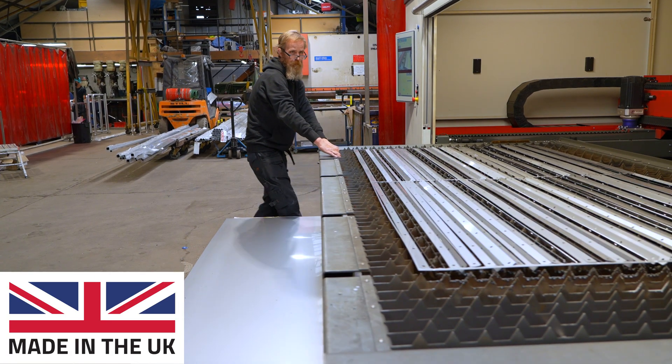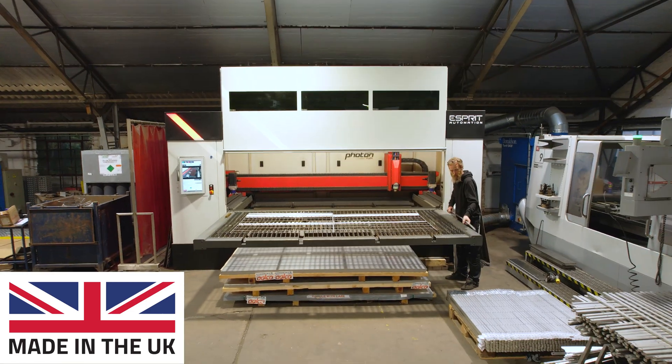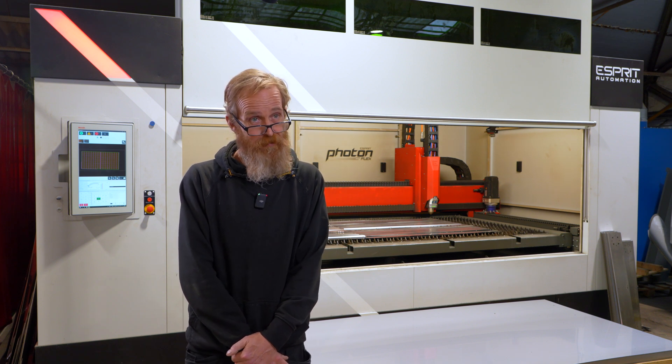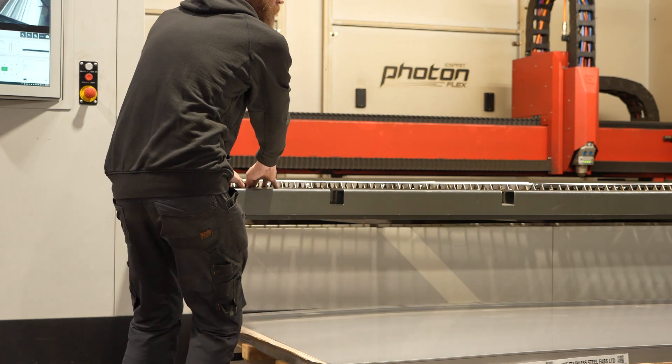It's great to have a British made laser cutter in our factory — that gives us good backup. I can confirm that since buying the machine, it's been cutting nearly continually, at least eight to ten hours a day, seven days a week.